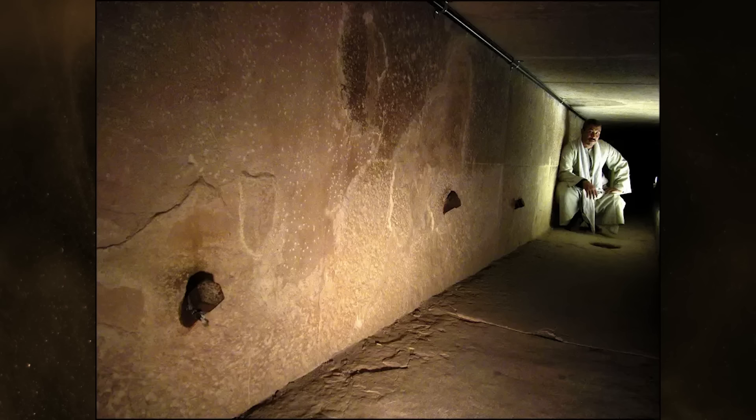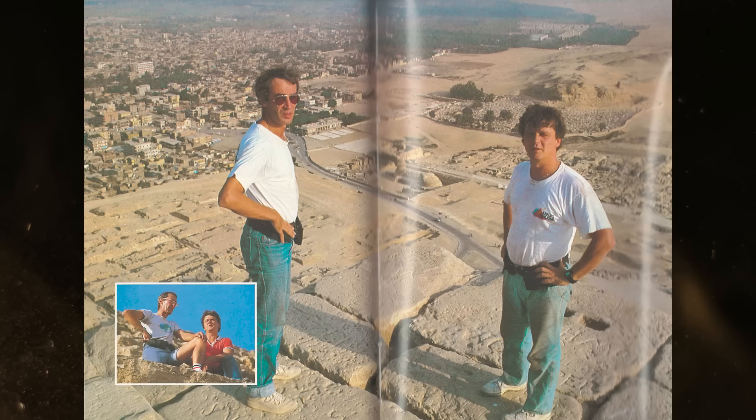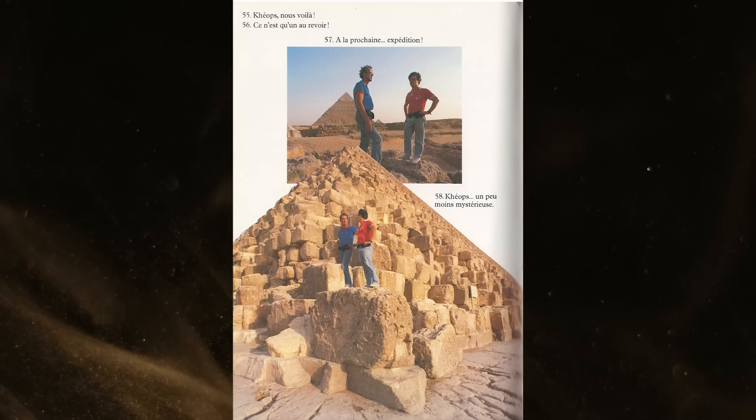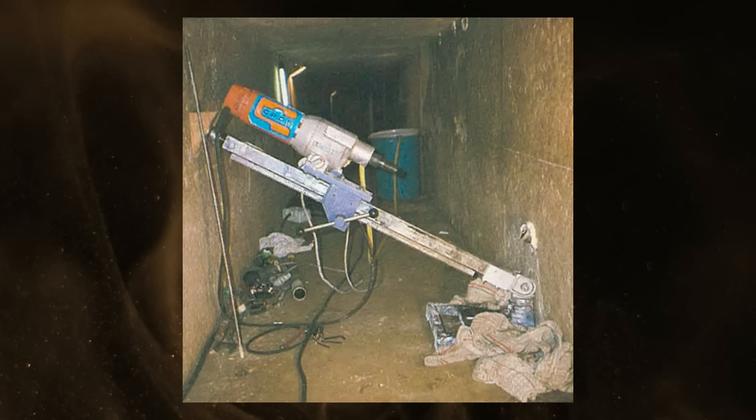The Ministry of Antiquities and Tourism isn't going to be drilling for the big void anytime soon. So perhaps this is a good opportunity to reevaluate the last time the Great Pyramid received an invasive drilling in September of 1986. This exploration occurred in the western wall of the horizontal corridor leading to the Queen's Chamber. The drilling was overseen by researchers Gilles Dormien and Jean-Patrice Godin, and they published a book about it in 1987 titled The New Mysteries of the Great Pyramid. Unfortunately, this book was only published in French over 35 years ago, and so many of its lessons are easily forgotten. The only thing people remember is that the three drill cores found nothing of interest except the final and deepest drill, which hit a pocket of sand.